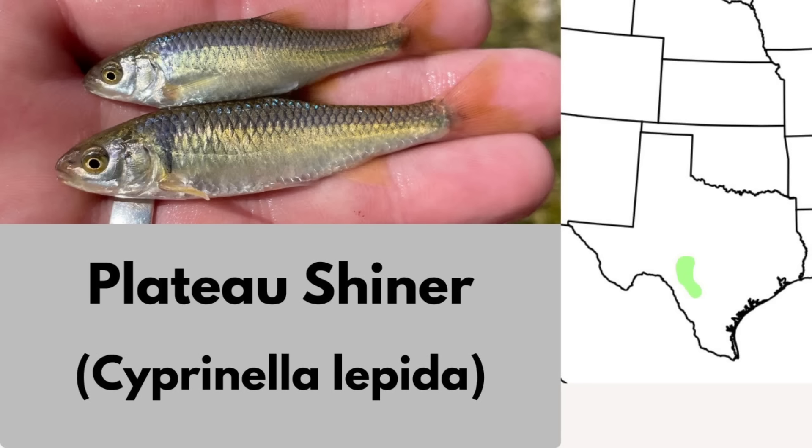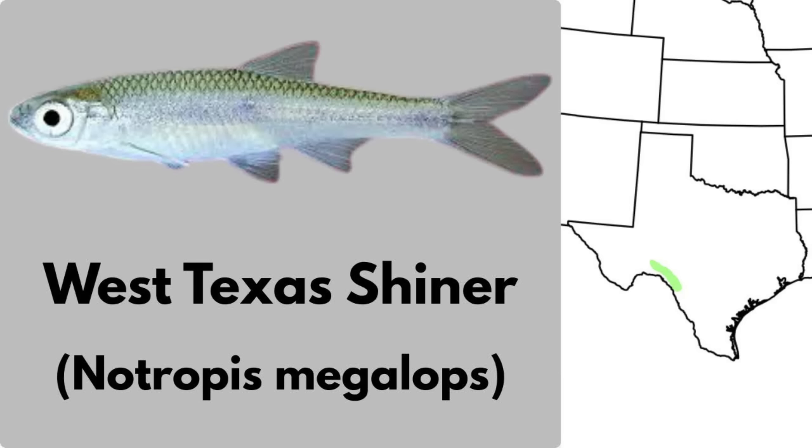The Plateau Shiner is a small minnow endemic to the Edwards Plateau of southwestern Texas. Adults reach around 3 inches in total length. Because its range is very restricted to a few streams, it is considered highly imperiled, though not currently federally listed. The West Texas Shiner is native to the Rio Grande drainage in Texas. It was long confused with the Texas Shiner, but it's now recognized as a distinct species.